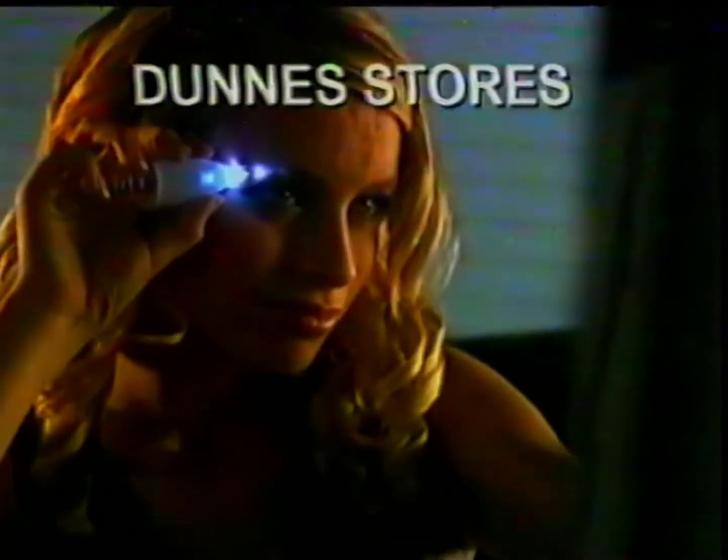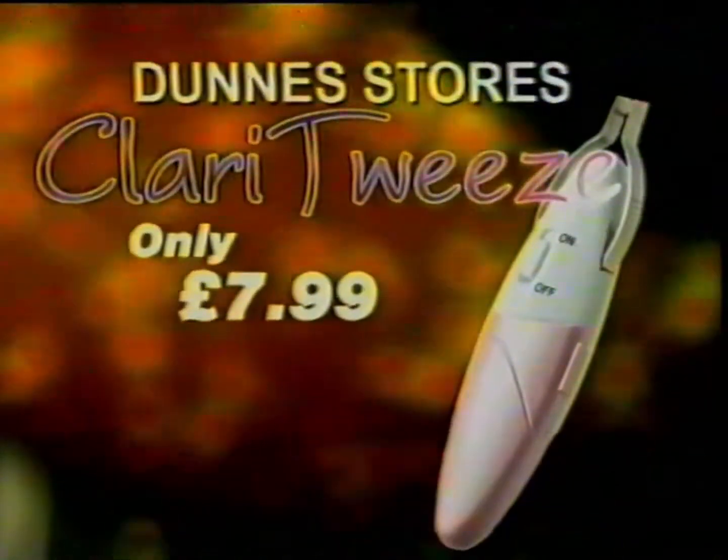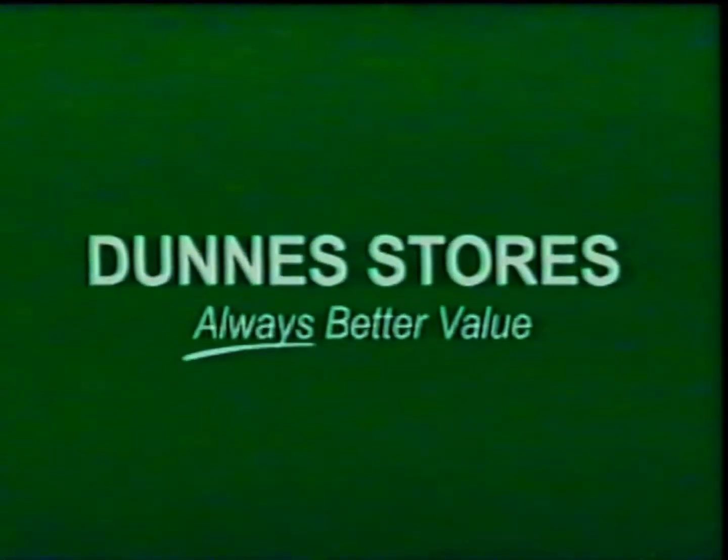So, when it's time for your close-up, use the Claritweez from JML. The Claritweez is available right now for only £7.99 at Dunnes Stores. Always better value.